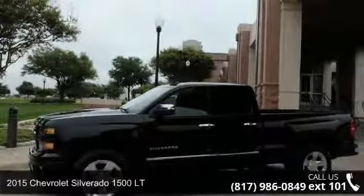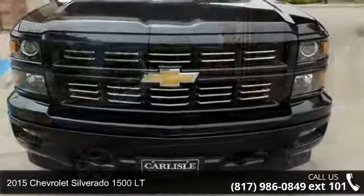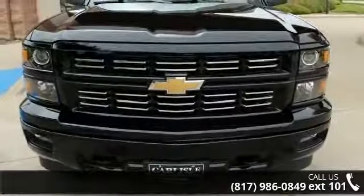Presenting the 2015 Chevrolet Silverado 1500LT. If you are looking for a first-rate auto, this one could be yours today.